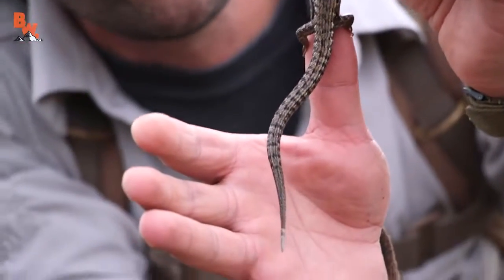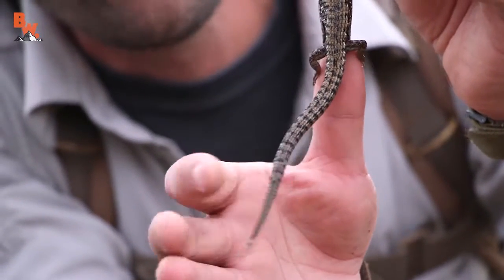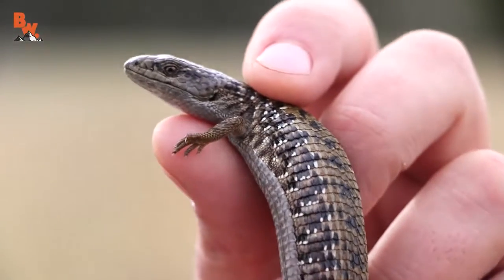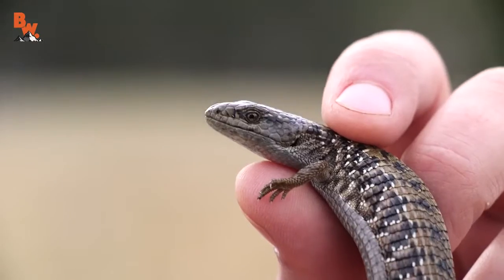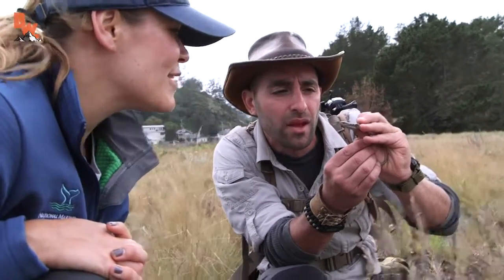You have to be careful whenever you handle an alligator lizard, not only because they bite, but they are famous for popping off their tails to get rid of predators. So as soon as I saw him, I made sure to grab him near the midsection, just very gently kind of pin him down with your hand. I've definitely seen lizards around, but I didn't realize we had alligator lizards. So that's pretty cool.